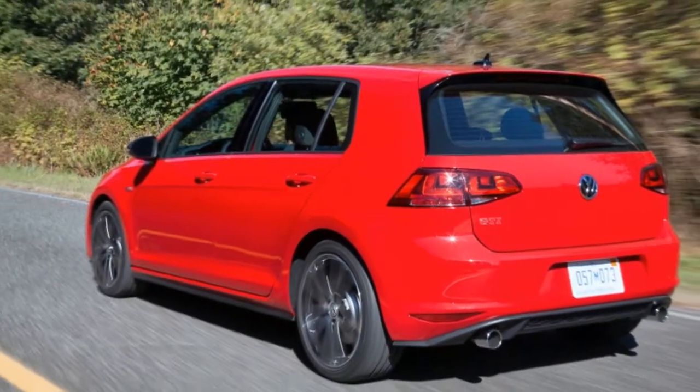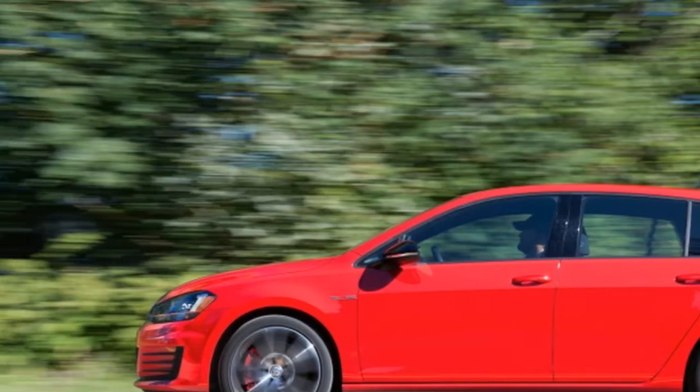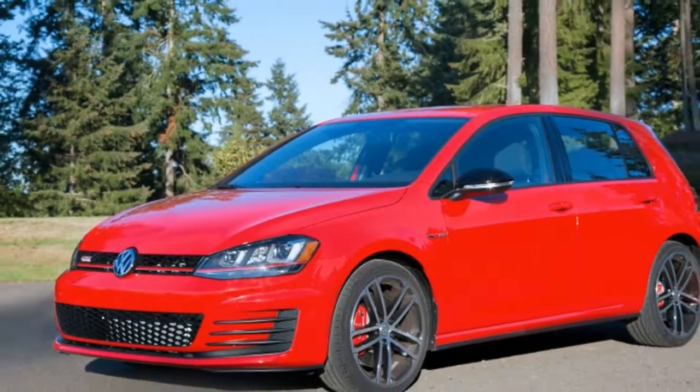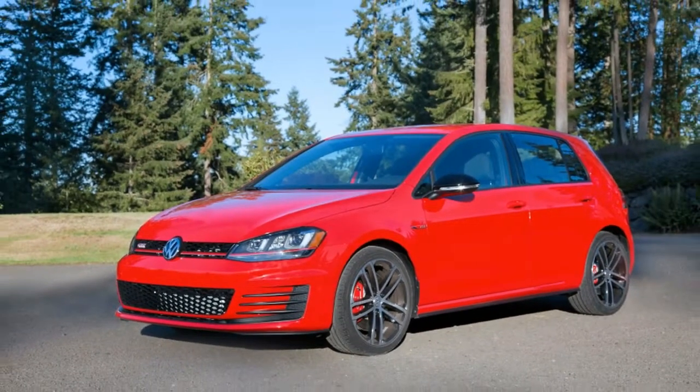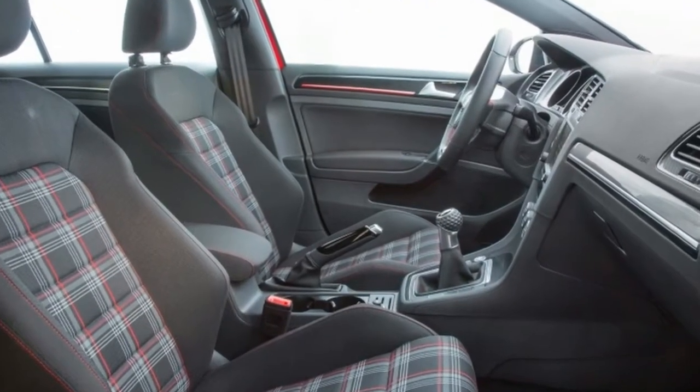There's no moonroof, no 12-way adjustable leather seats, and no outdated navigation system. It's just simple and pure. All that said, the GTI performance package really is the key element, as it's unavailable on the base model. It comes standard on the Sport trim and above.